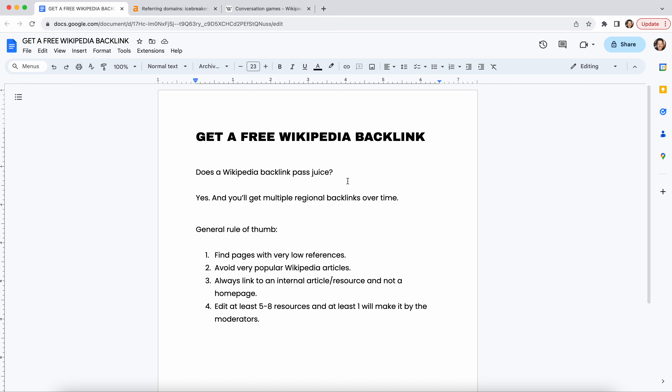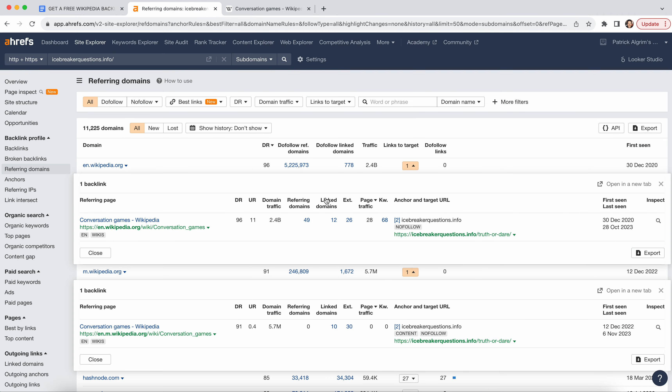The first thing we should go over is: does a Wikipedia backlink pass juice? And the answer is yes, it absolutely does. It's gonna be a nofollow link, but you're gonna get multiple regional backlinks over time. Here are some backlinks I built for a customer a long time ago — you can see we get two: the m.wikipedia.org, which is for mobile, and one that's just for the English version.